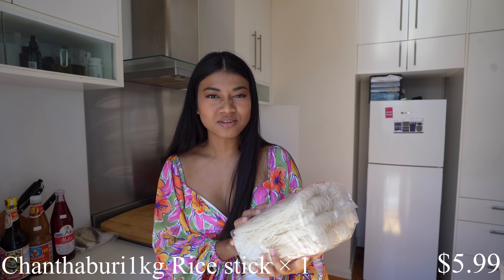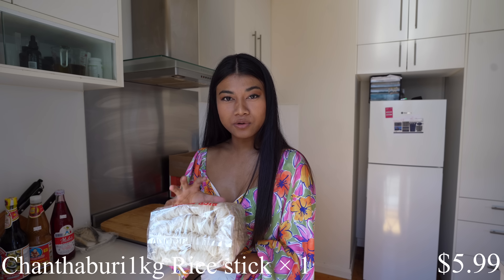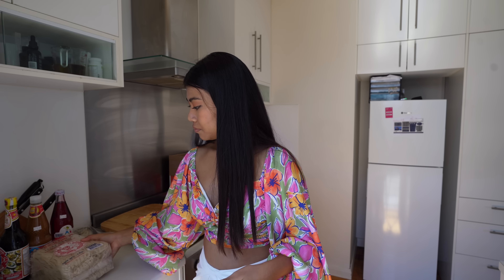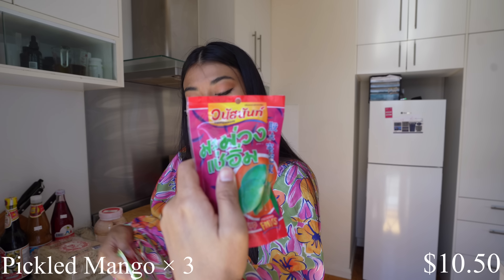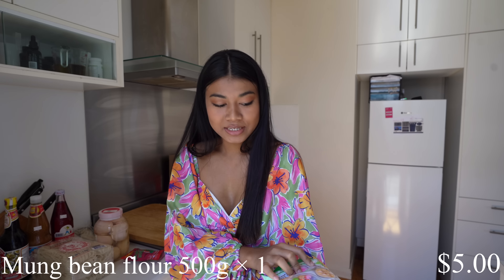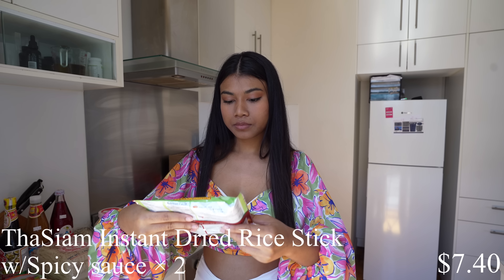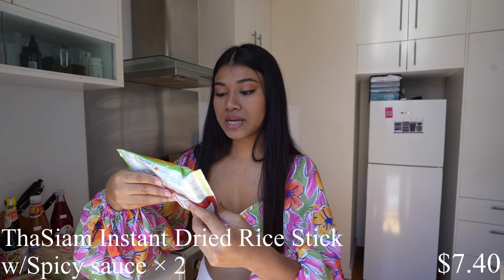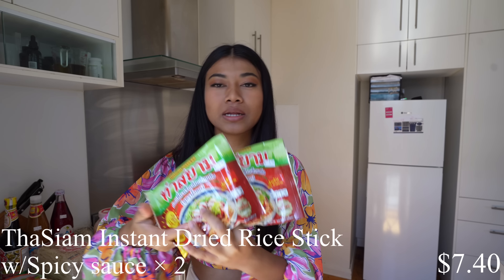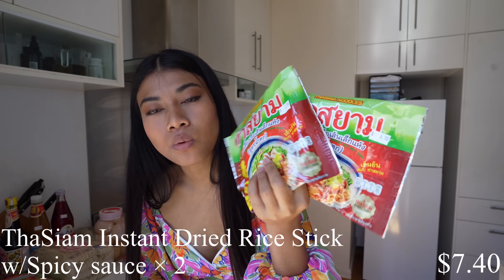I got sen jan noodles — you cook this one with pad thai, it's so good, but I've never cooked dry noodles before, so we'll see how it turns out. I got horn for when I'm craving sourness, same as pickled green mango. I got three of them. I got mung bean starch — I'm not sure if I nailed that name — this one is for making Thai dessert. I also got instant dry rice stick noodle with spicy sauce. When I'm lazy to cook I can just pop this in hot water and have an easy meal.